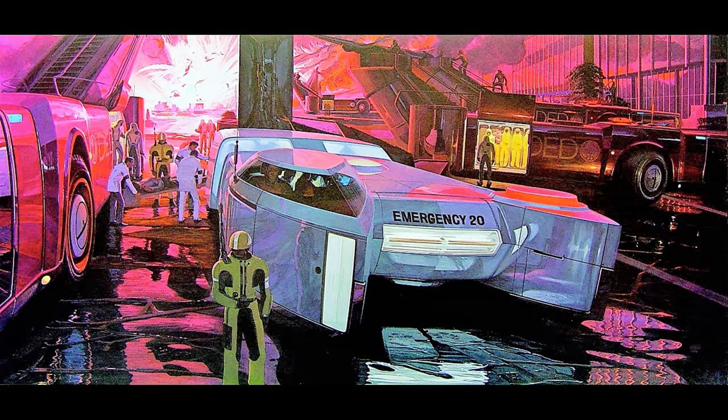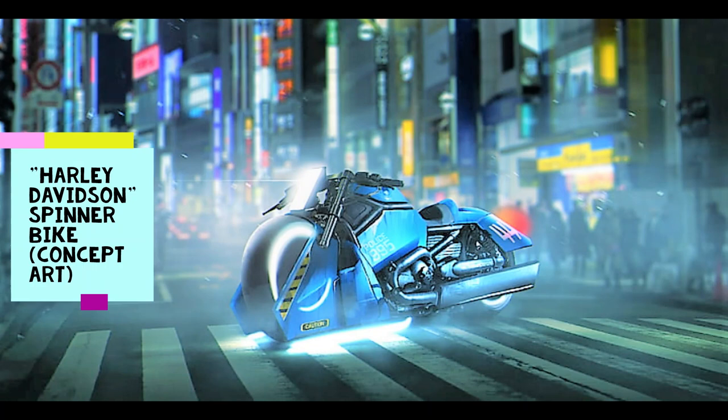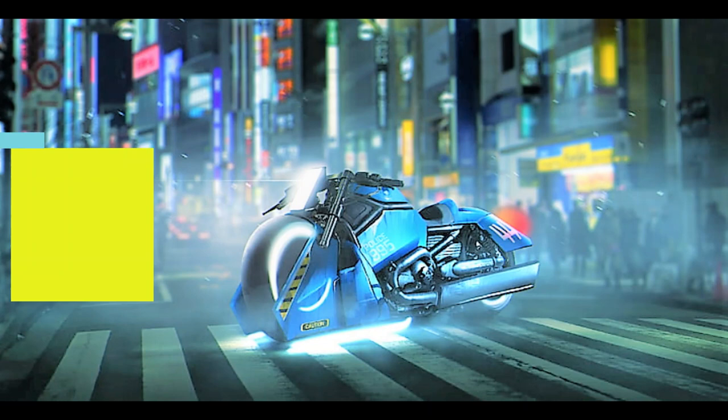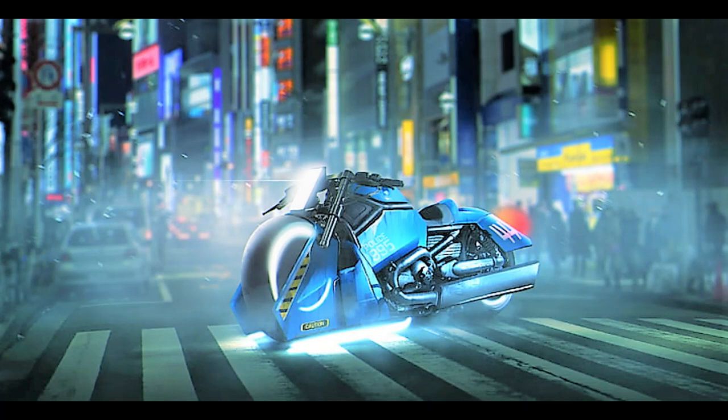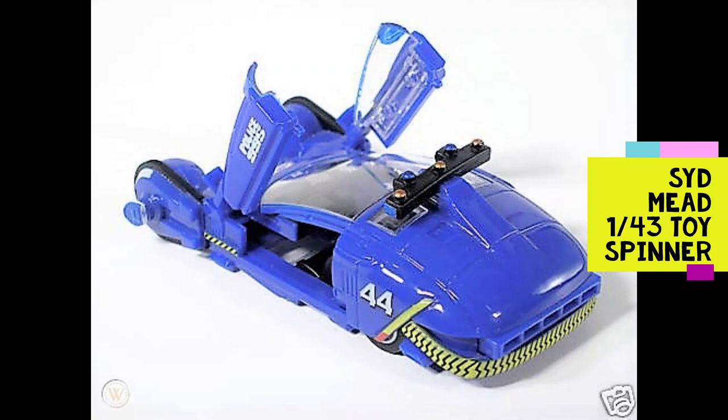In the Blade Runner movies, spinners are used extensively by the police to patrol and survey the population. It is clear that despite restrictions imposed on the general public, wealthy people could acquire spinner licenses. In the films, we are only shown spinners the size of regular coupes and sedans, though larger varieties likely also exist, such as spinner trucks, vans, and buses. We also see a number of floating blimp-like vehicles in the first Blade Runner movie, with billboard advertisements for the off-world colonies.